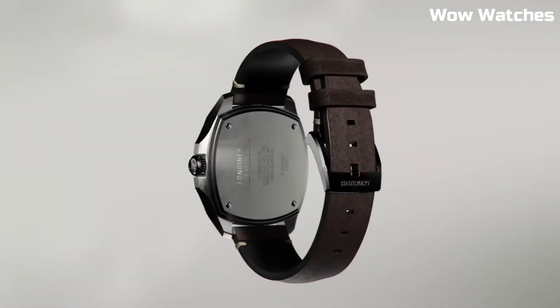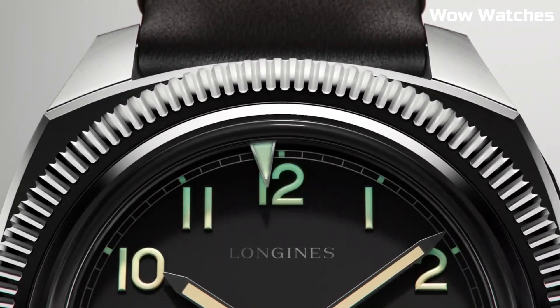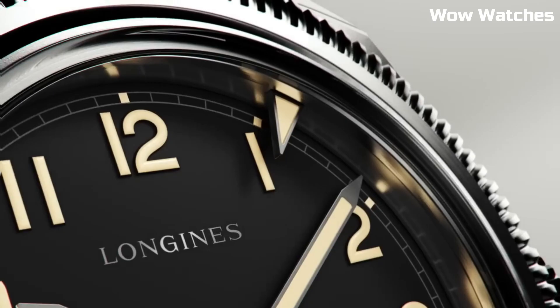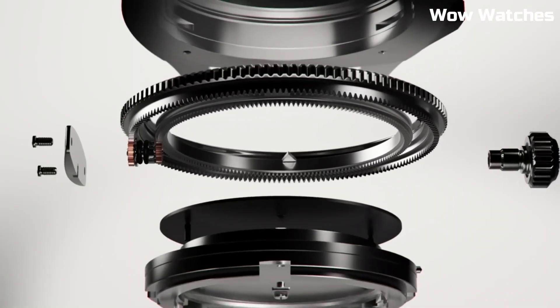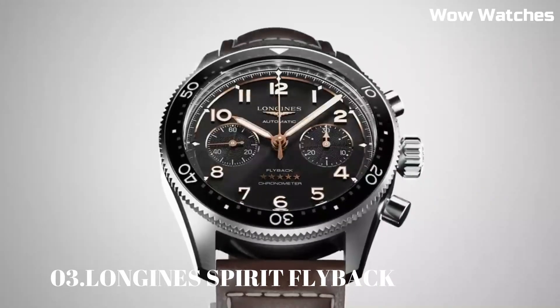Shape: cushion. Material: stainless steel. Lug distance: 22 mm. Thickness: 13.3 mm. Water-resistant to 10 bar. Case specificities: bi-directional rotating bezel, screw-in crown.